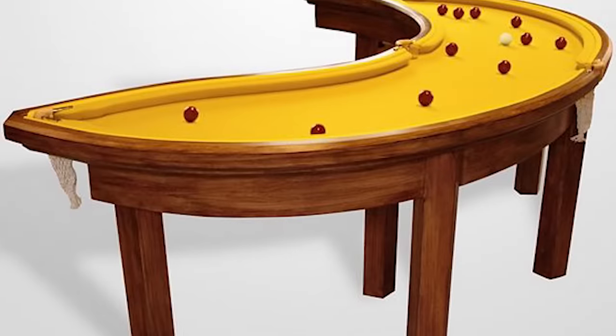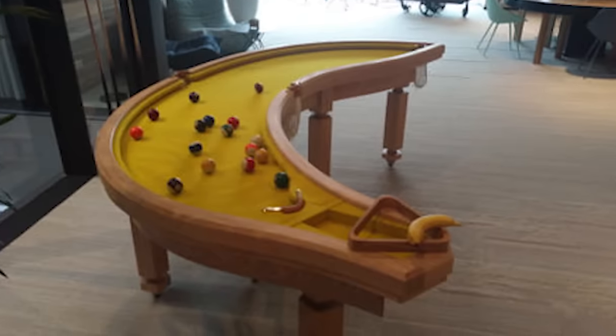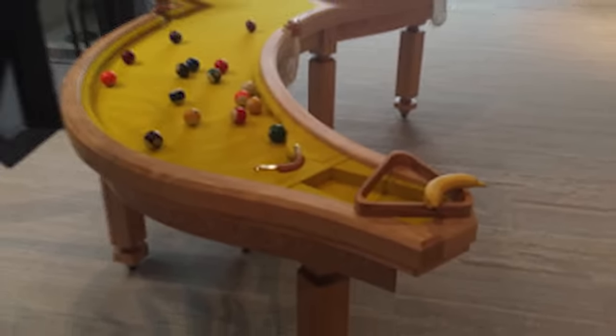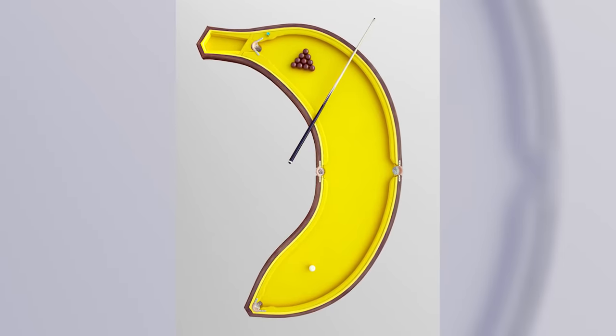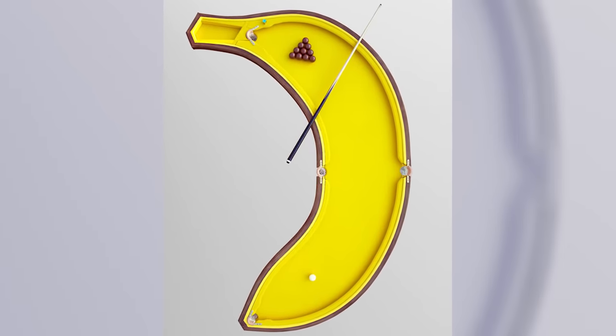How you manage to play a proper game of pool with that curved shape is anybody's guess, but it can still provide a fun challenge to anyone looking to just mess around with their friends on a rainy day. The banana table comes complete with four pockets around the edges, and just enough objects to play some ten ball pool.